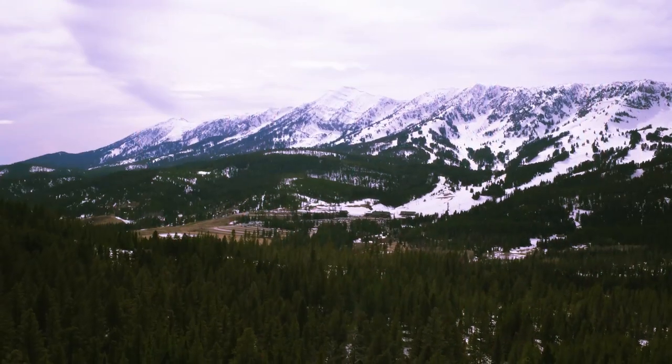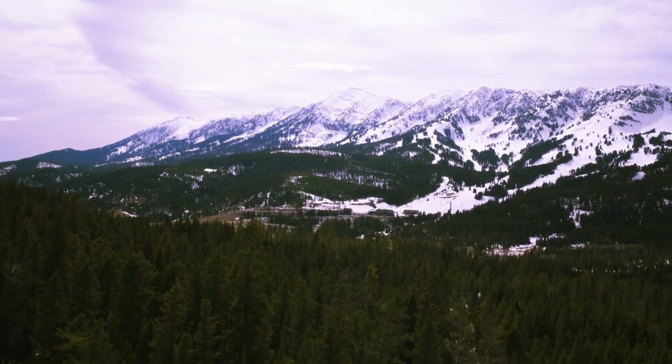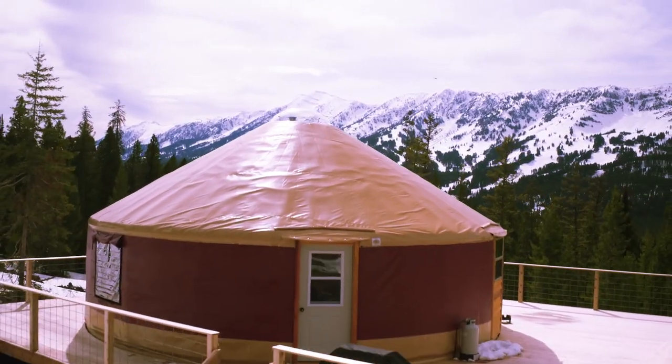The partners I went in on with this yurt, the other families, we wanted to get away. We wanted that place that we could go and just enjoy peaceful rest and play out in the mountains. The yurt made the most sense.